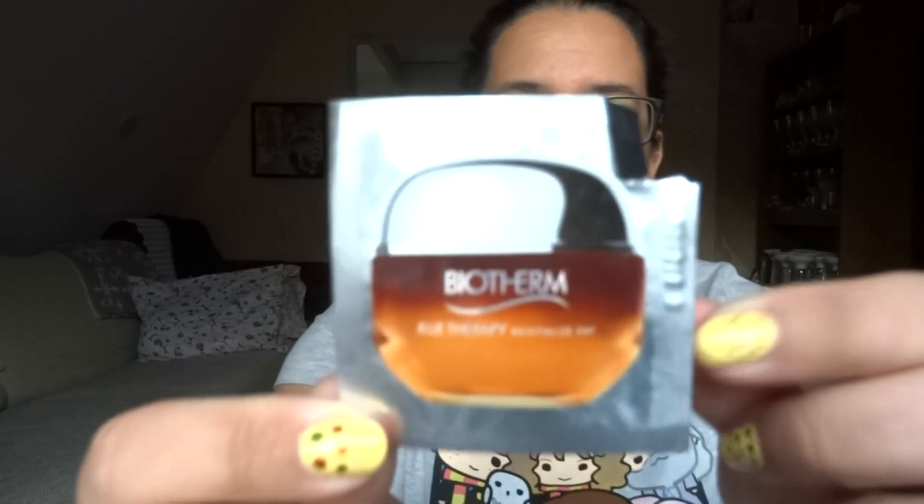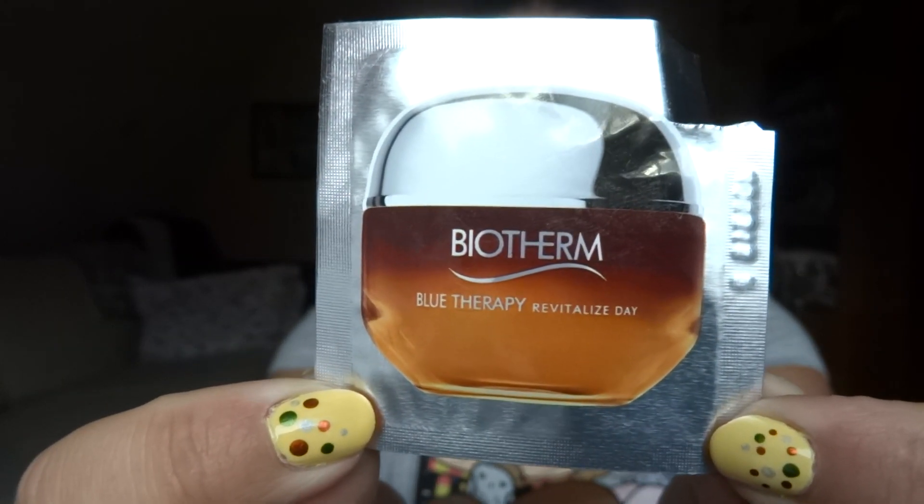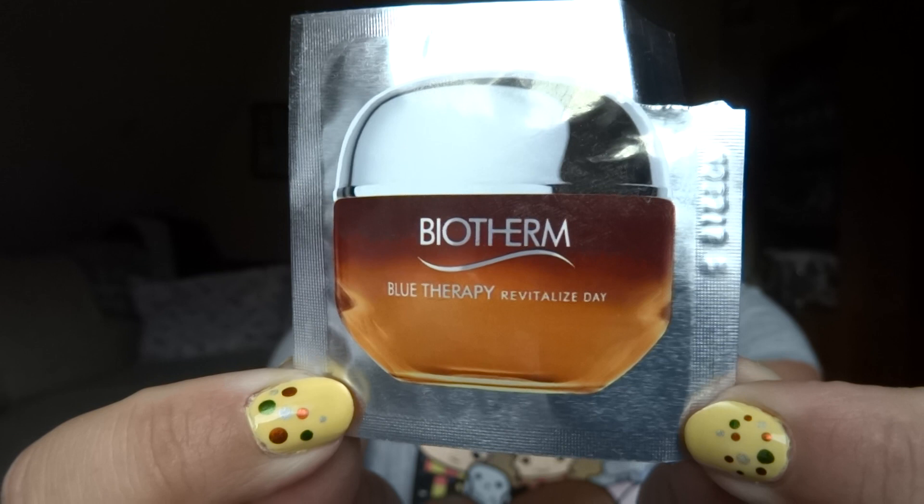We will continue with face. I have one small sample of a Biotherm Blue Therapy Revitalize Day — looks like this. It's just one milliliter or 0.03 fluid ounces. I have had a lot of different Biotherm samples — yeah, don't like it that much.